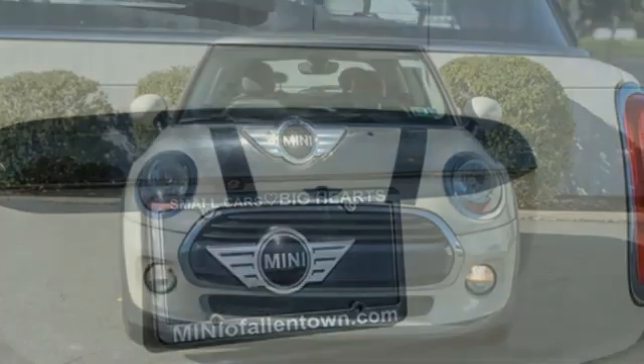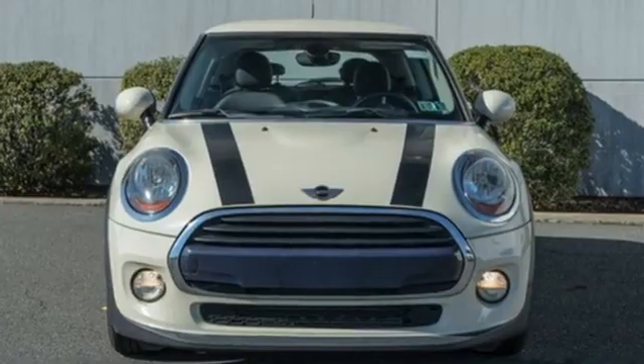If you want efficiency, fun, and freedom, you want the Mini Cooper. Hurry in today for a test drive.